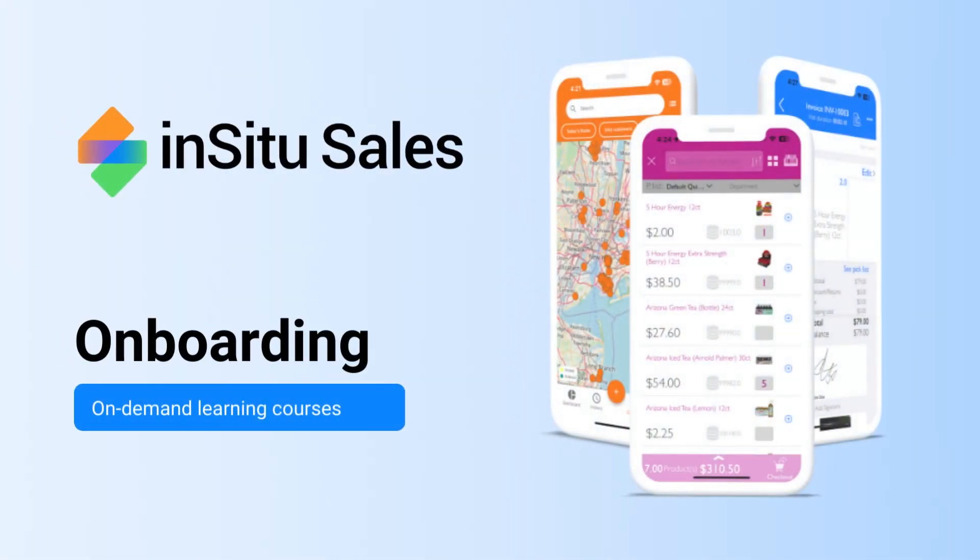Welcome to the onboarding session of In-Situ Sales. We are proud to present our comprehensive all-in-one solution for field sales, direct store delivery, and business-to-business e-commerce. With a seamless integration of five powerful components, we're here to elevate your sales process both in person and online, making order capturing, fulfillment, and delivery a breeze. Before we proceed to explore each component, let's see a quick overview of our platform.